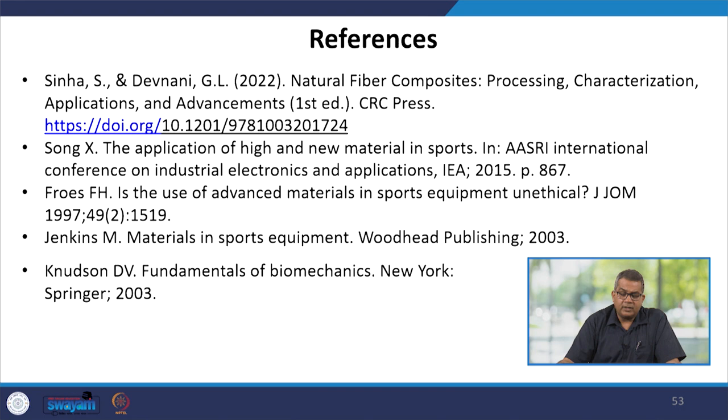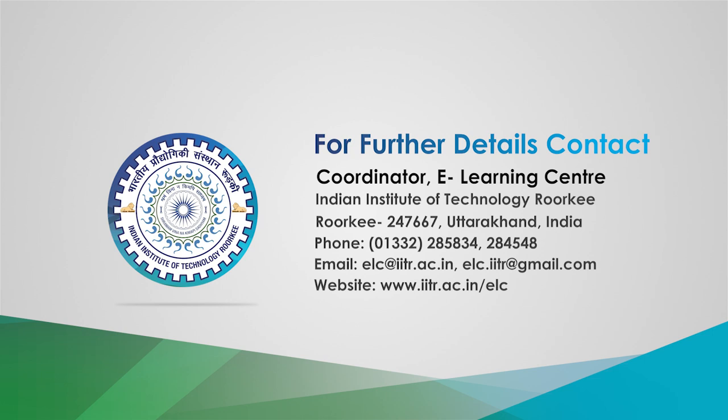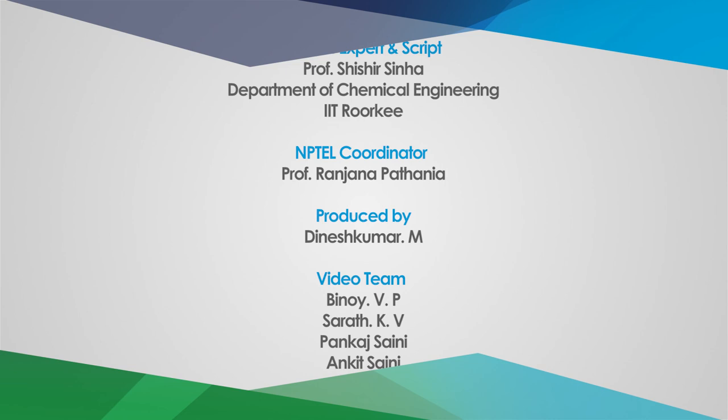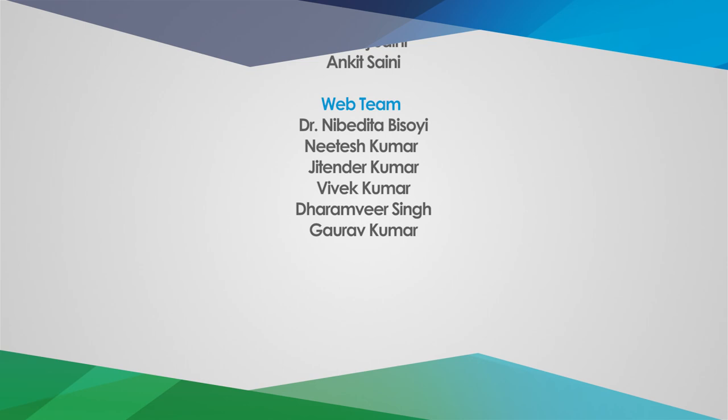In this particular segment, we discussed various applications of natural fiber reinforced composites, including their application in sports activities and different aspects of use. Various references have been provided for your convenience. Thank you very much.